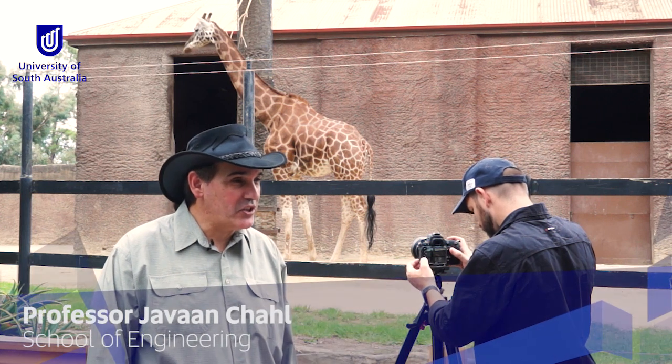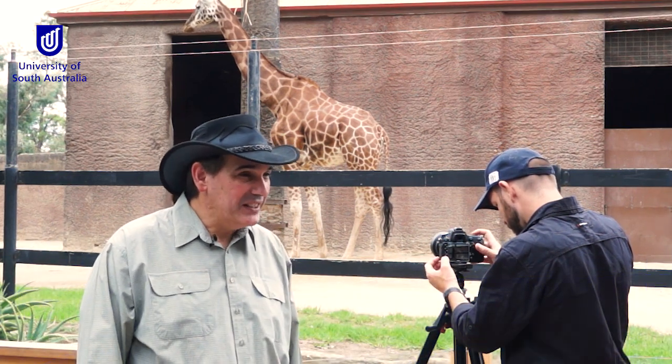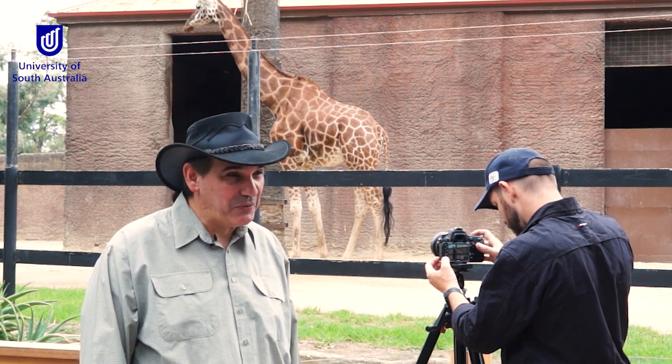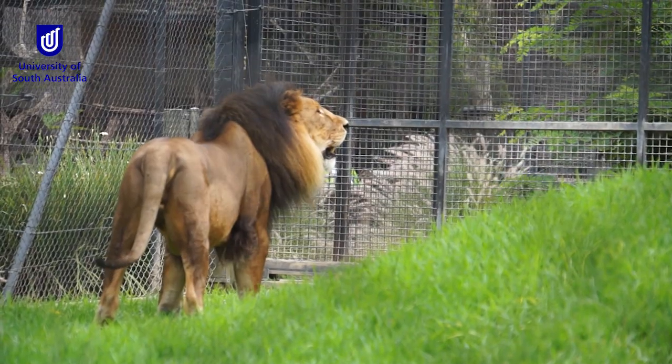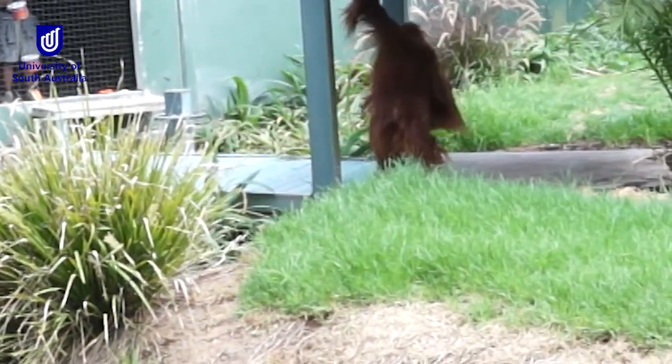I'm Jovan Chal from the School of Engineering. What we've done here is we've used a normal camera to measure heart rate and breathing rate of animals from a distance. Many different species of animals as well, not just a cow or a sheep. We've used lions and tigers and giraffes and orangutans and a whole lot of things in a recently published paper.